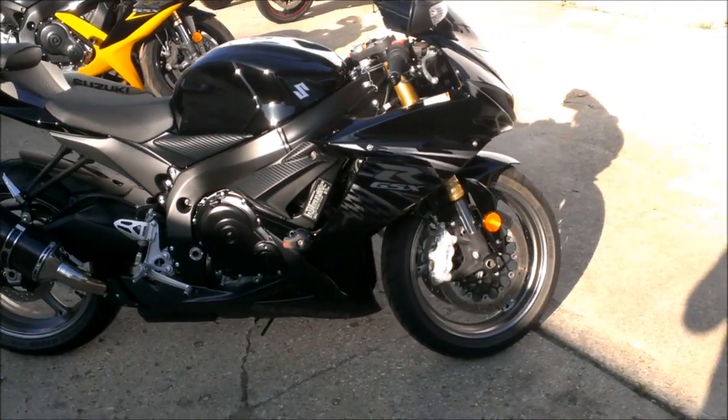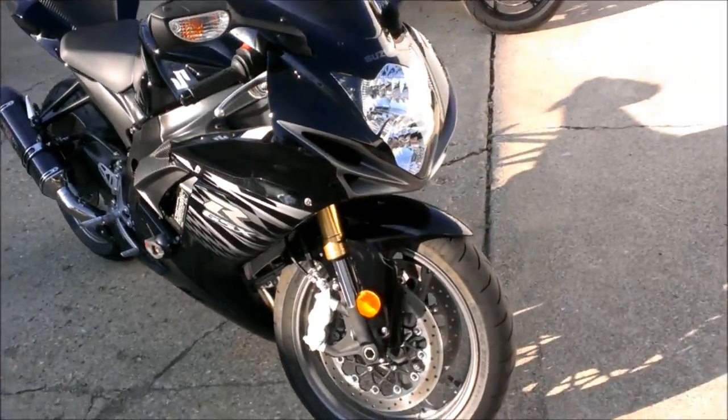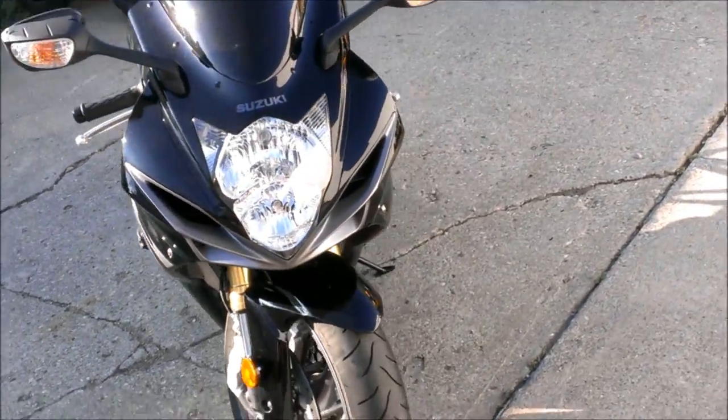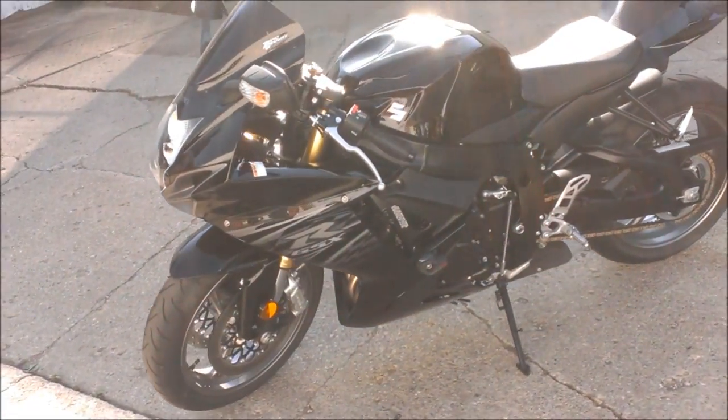We have a 2011 used Suzuki GSX-R 750 motorcycle with only 481 miles. This jixxer is like brand new.